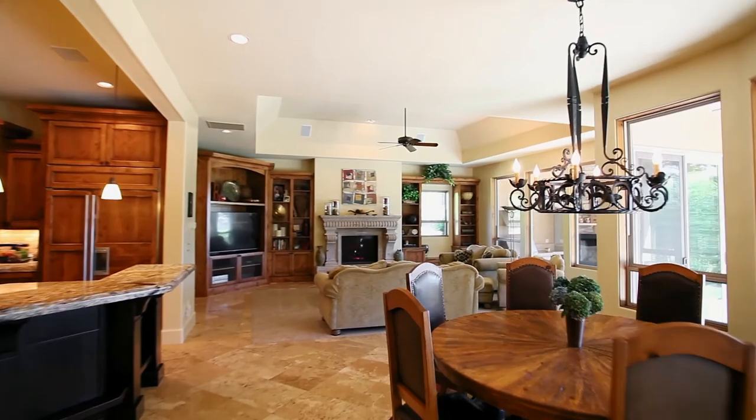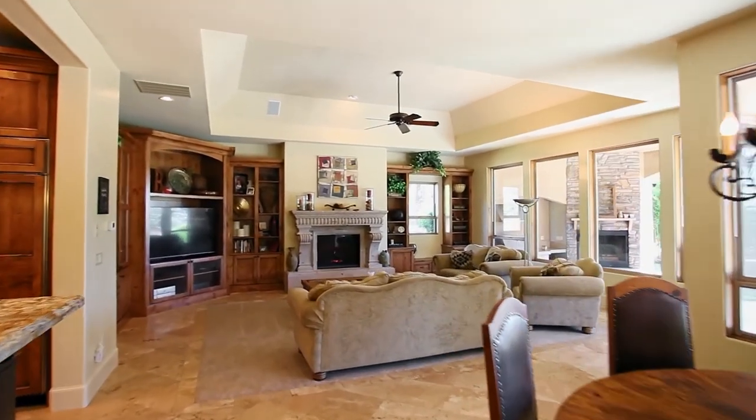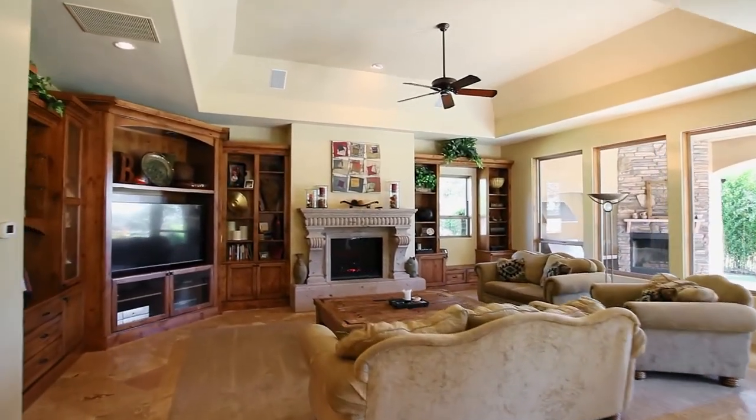This home is masterfully crafted with high ceilings, special curved doors and windows, and extensive built-ins.